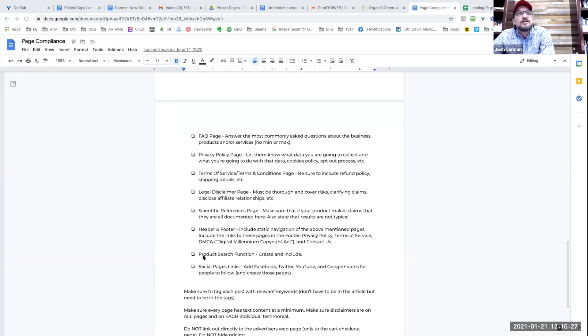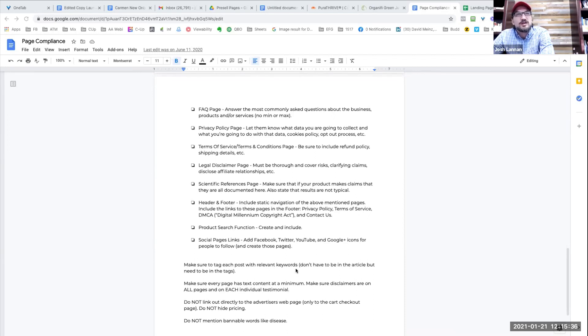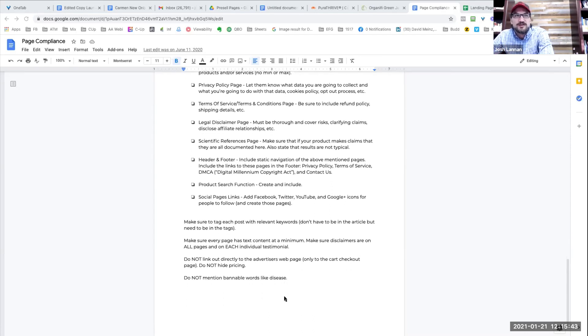If you're in e-commerce, have a product search function and social links at the very bottom in the footer. Make sure everything's optimized for keywords, that we have disclaimers on all pages, and that we don't hide pricing or mention hotbed words that the bots might scan.